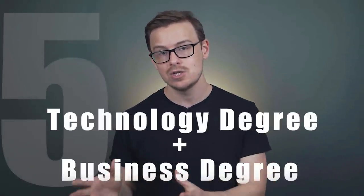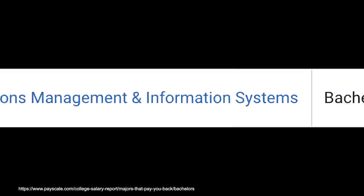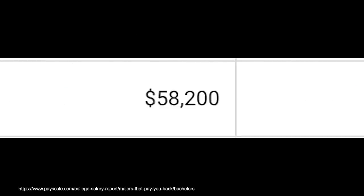One type of degree that isn't as known for being difficult is a business degree, and that's what we're gonna be talking about next — a technology degree plus a business degree. This is a really good combination because most people probably can't get both a technology degree and an engineering degree, or a technology degree and a math degree. One double major you could get would be operations management and information systems, making around $61,000 a year starting out and $114,000 in mid-career pay. Another one is business and information technology, making around $58,000 a year starting out and $108,000 in mid-career pay.